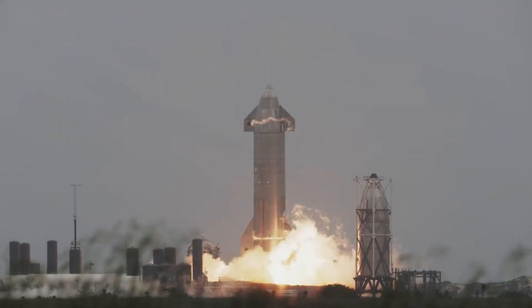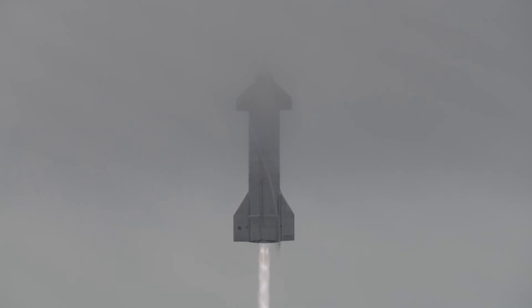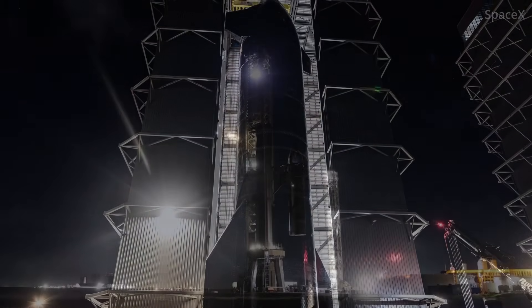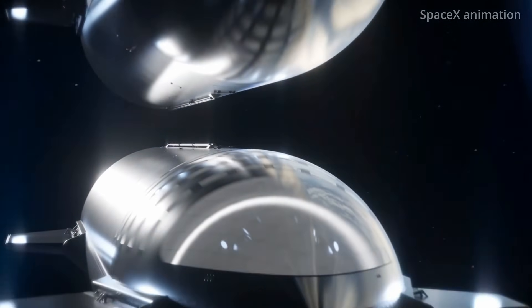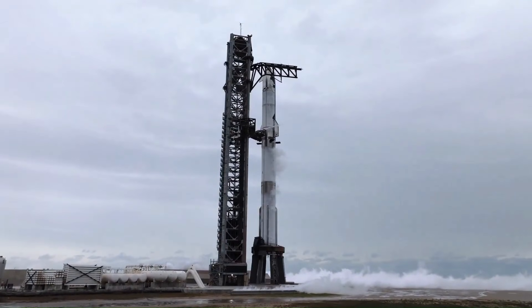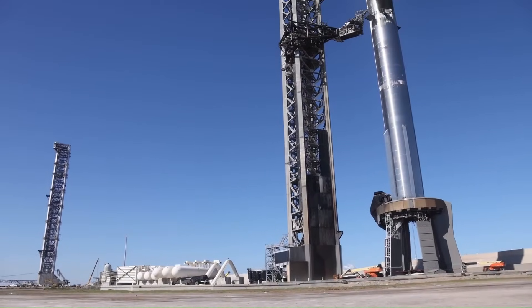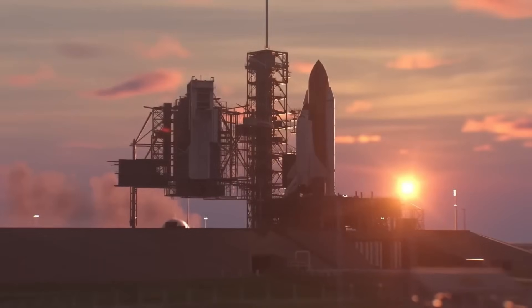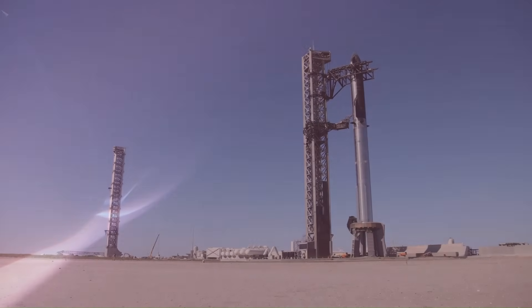Starship has made significant progress in recent years, with new versions being developed to make it the largest and most capable rocket in history. The V2 version is expected to launch soon, and work on the even more advanced V3 version is already underway. These versions aren't the final designs — they are stepping stones for future upgrades that will make Starship larger, more efficient, and capable of handling a wider range of missions. The ultimate goal is to create a fully reusable spacecraft that can carry more than 100 tons of cargo or over 100 passengers per trip. At 120 meters tall and 9 meters wide, Starship is already far bigger than NASA's Space Shuttle, which stood at 56 meters and could carry a maximum of 27.5 tons to low Earth orbit. The eventual Starship is expected to deliver over 150 tons to orbit, making it a game-changer in space travel.